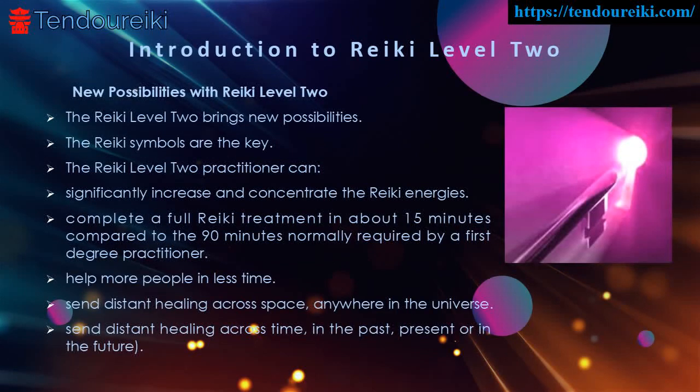The Reiki Level 2 brings new possibilities. The Reiki symbols are the keys that give the practitioner access to the full potential of the Reiki energies. The Reiki Level 2 practitioner can significantly increase and concentrate the Reiki energies, and can complete a full Reiki treatment in about 15 minutes compared to the 90 minutes normally required by a first degree practitioner, helping more people in less time.